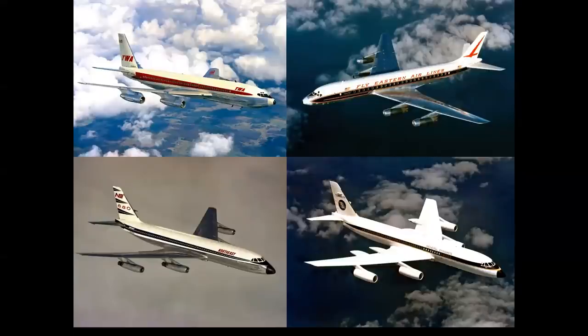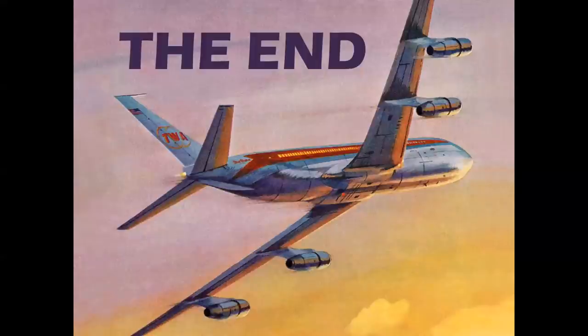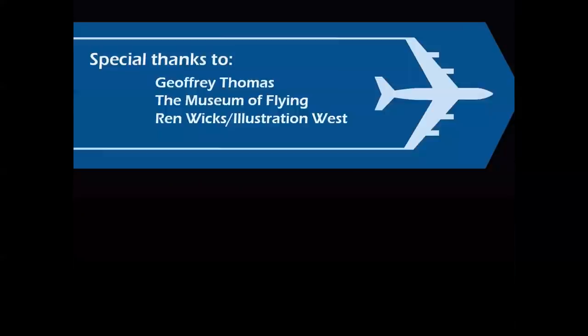Pencils down — good job, I knew you could do it. And there you have it: a look at America's first generation of jet airliners and how to identify them. My thanks to my dear friend Jeff Thomas of airlineratings.com, the Museum of Flying and Douglas Library, and the late Wren Wicks, who founded Illustration West and provided the beautiful TWA illustrations seen in this presentation.